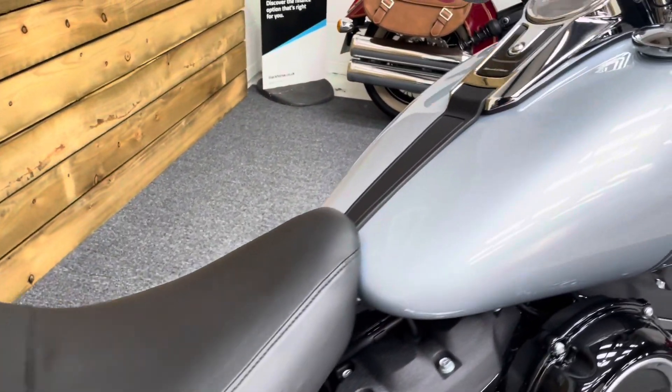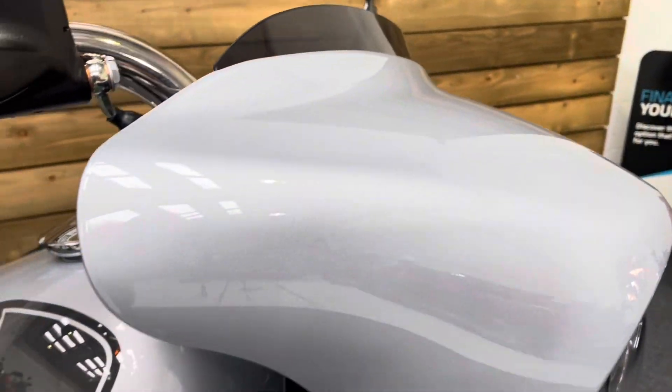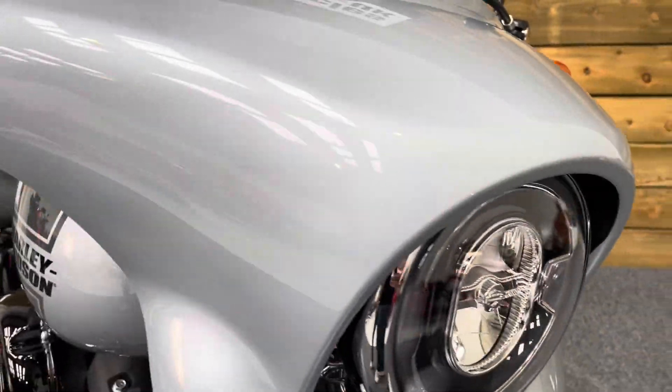Fantastic lightweight bagger this. It's a really popular bike — we do really well with them. The front mini batwing is absolutely unmarked as well, as you can see. No stone chips.